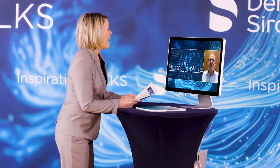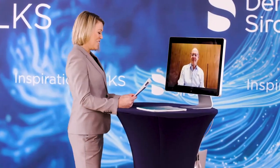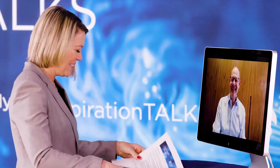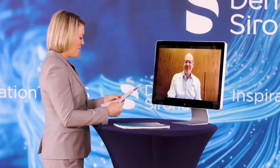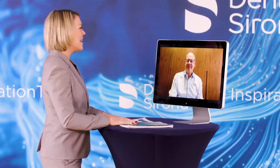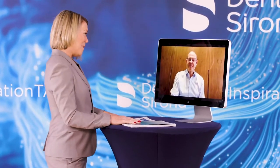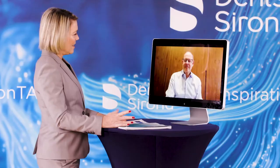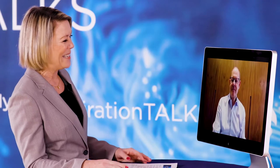Thank you, Michael, for that perfect presentation. I do have a few questions — but first, may I get your autograph? My first question: it sounds like there was a really traumatic patient experience which forced you into going digital, but what would you say to clinicians who haven't yet pulled the trigger on going digital?